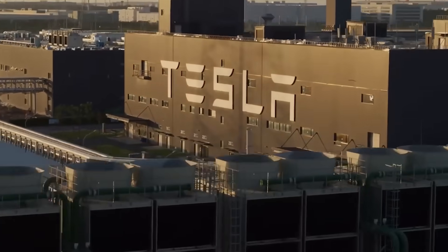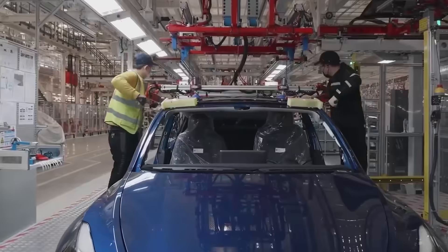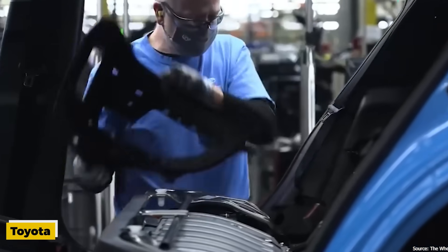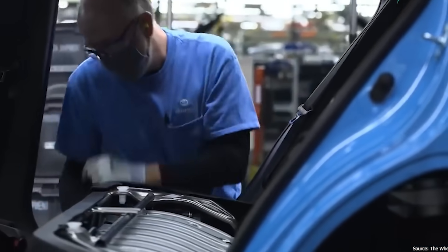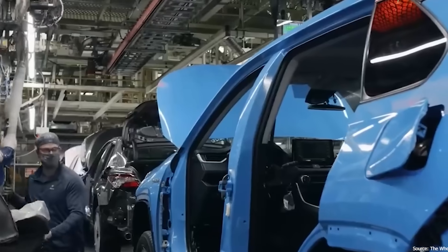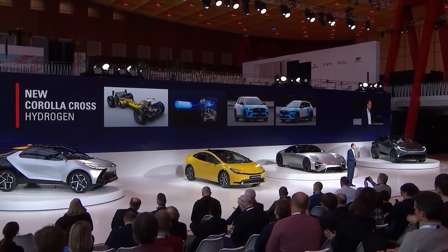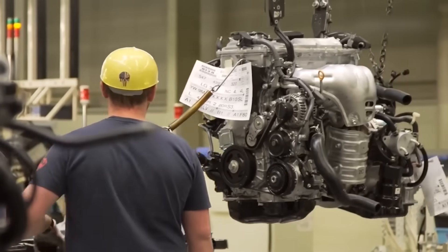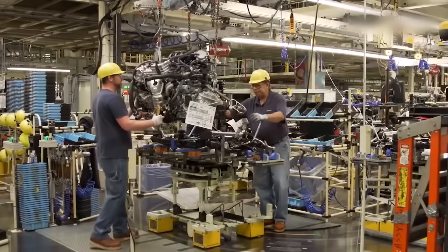With Tesla's impressive sales figures in China and the overall rise in demand for electric vehicles, it is clear that the EV market is gaining traction. Toyota, one of the leading automakers globally, has announced a significant investment of $2.1 billion in a new electric vehicle battery plant in North Carolina.